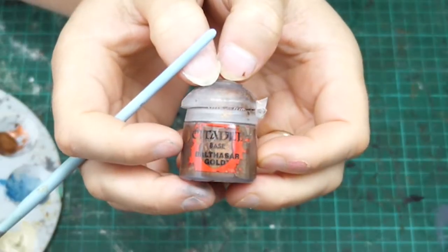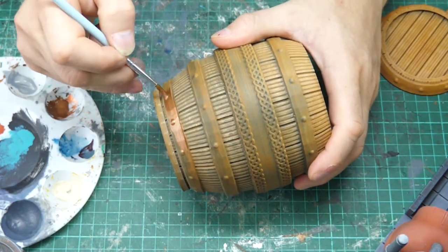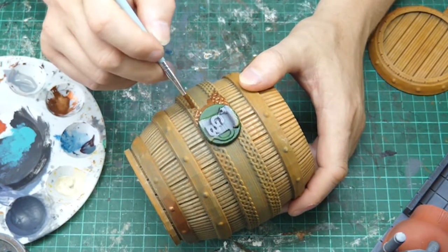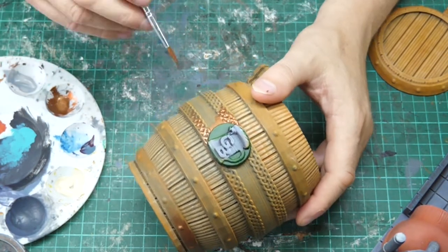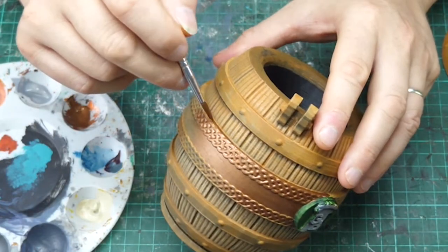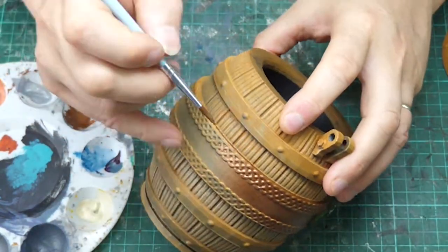First attempt on the metal bars: this is Balthazar Gold, a base colour from Citadel. I start this off and then really think — nah, don't really like it on those bars. But I do put it on the central bar around the keg, as I think it makes a really nice feature with those Celtic knotwork details, and I wanted to keep that there.